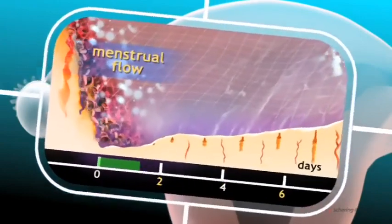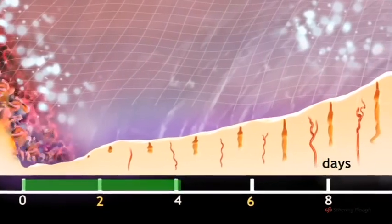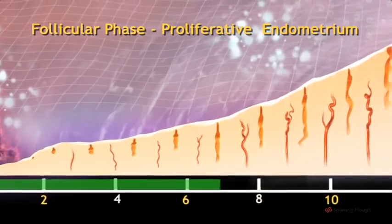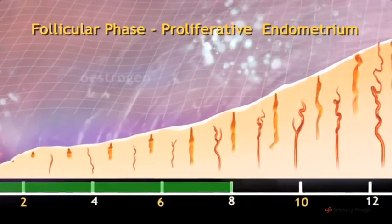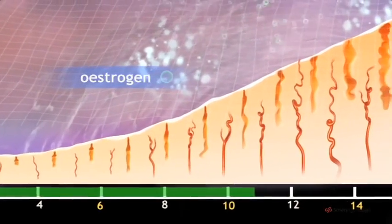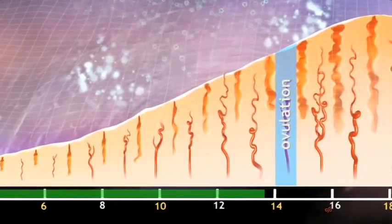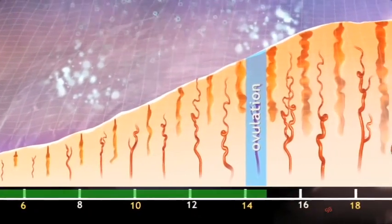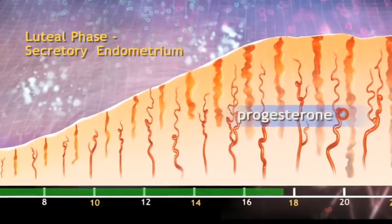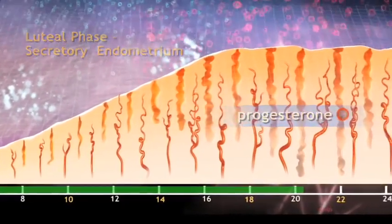The lining of the uterus, known as the endometrium, undergoes changes in response to hormone levels during the cycle. In the first half of the cycle, known as the follicular phase, the developing follicle secretes increasing amounts of oestrogen hormone, which encourages regeneration of the endometrium. After ovulation, there are important changes in the endometrium aimed at making it suitable to receive a fertilised egg. These changes are brought about by a secretion of progesterone from the corpus luteum.